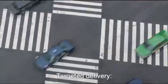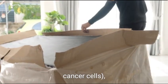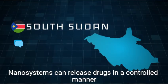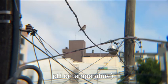In drug delivery, targeted delivery means nanoparticles can be engineered to deliver drugs directly to diseased cells, such as cancer cells, minimizing damage to healthy tissues. Controlled release nanosystems can release drugs in a controlled manner over time or in response to specific triggers, like pH or temperature.